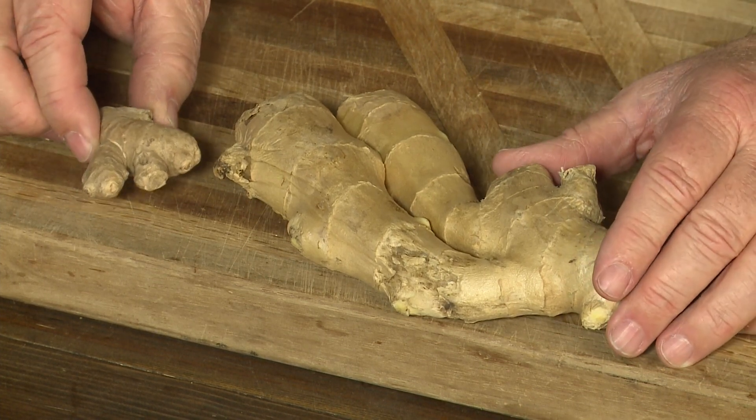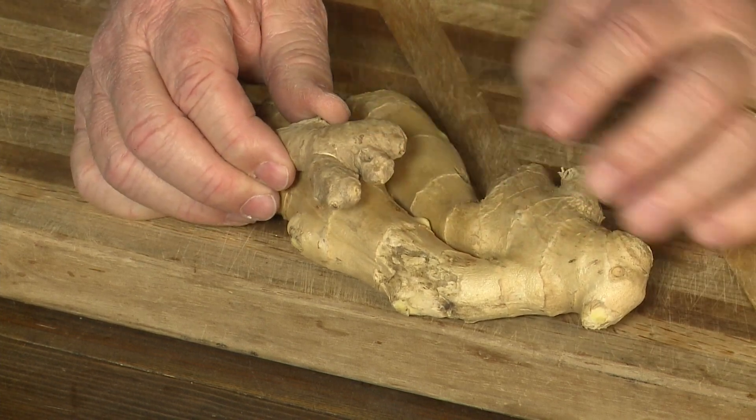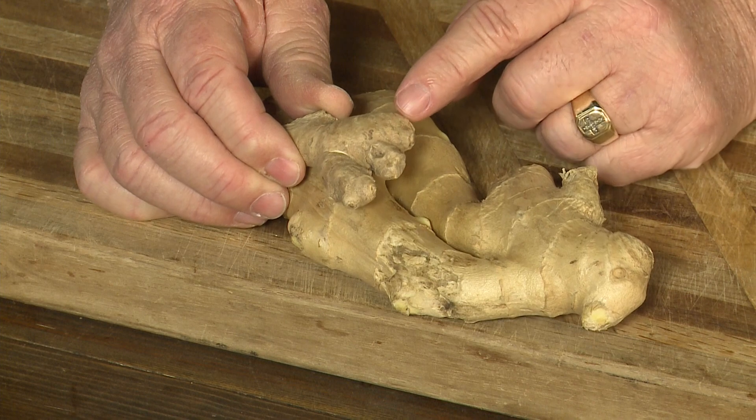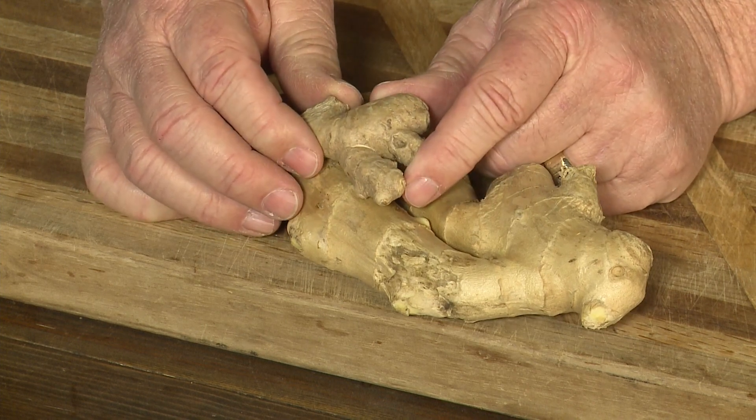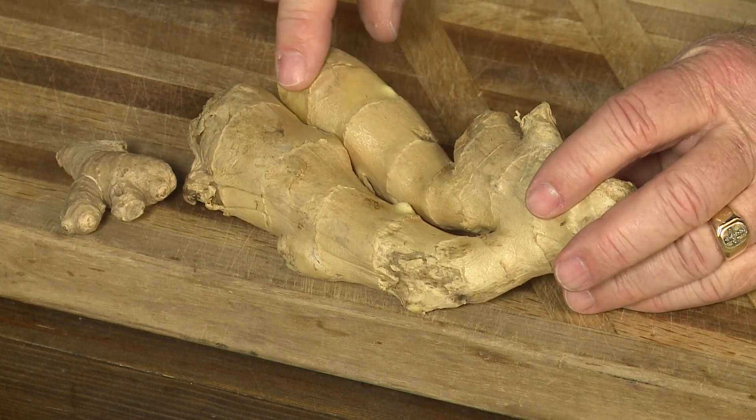I wanted to point out a couple of things about ginger. First of all, I bought one here that is not very good — it's dry, it's shriveling, it's dark. What you're looking for when you buy ginger is make sure it is very shiny.